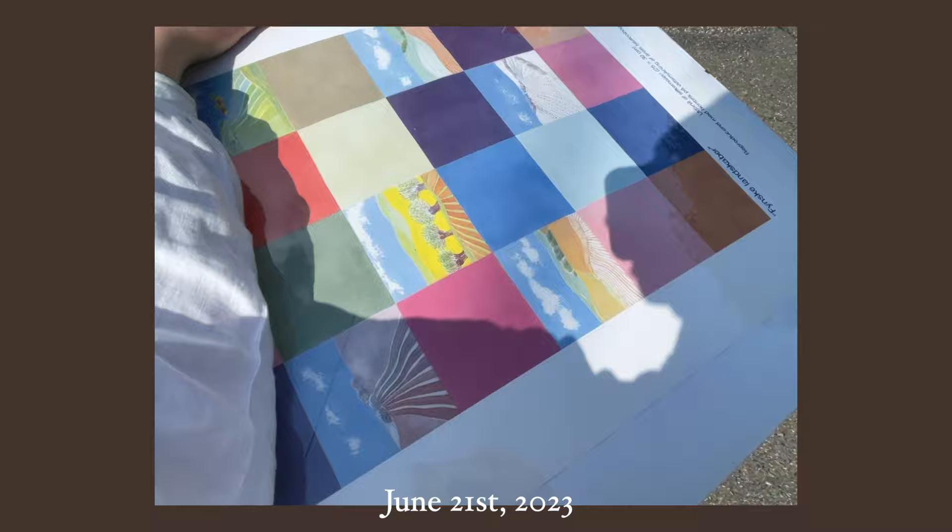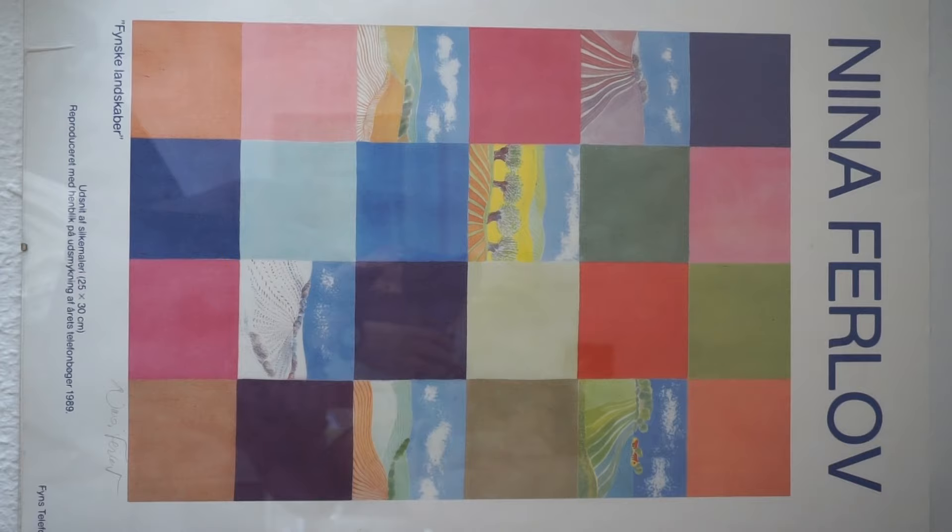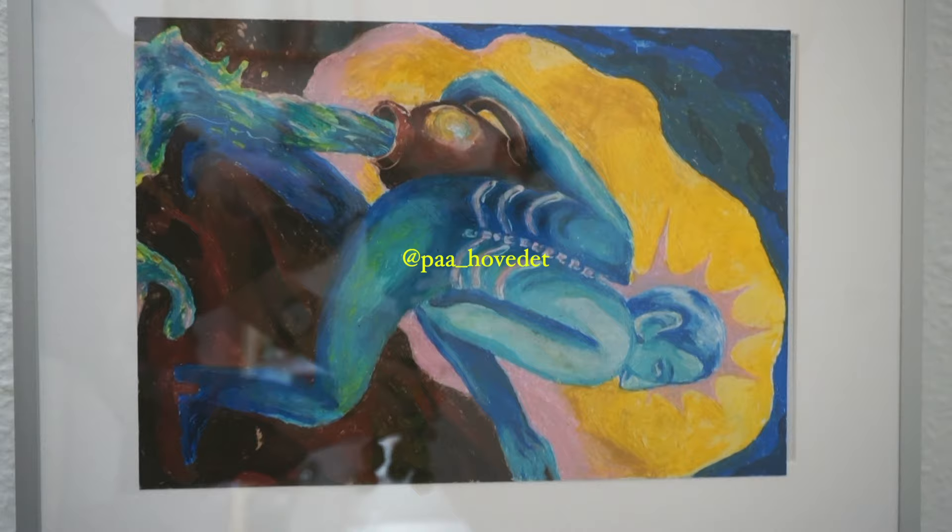I randomly found this poster at a thrift store this spring and it's a print of a silk painting from the 1980s. I really love the grid format, I love the colors, I love the depiction of Danish landscapes and just the general vibe of this poster. It's now hanging in my kitchen area next to an original piece by my friend Marie.